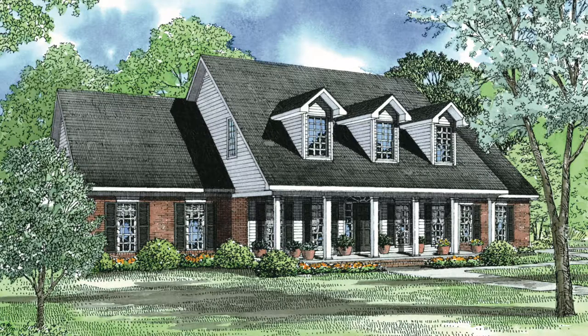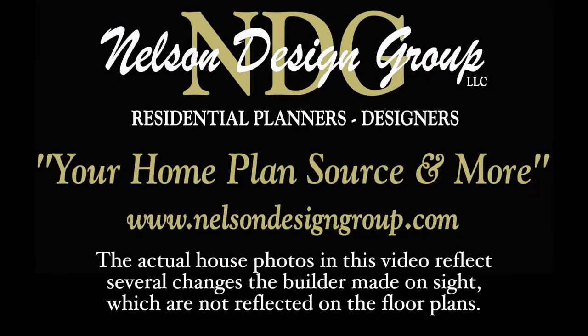Today I will take you through NDG 129-2 Olive Street. Please keep in mind that the photographs incorporated in this video may reflect some changes made by the homeowner and builder.